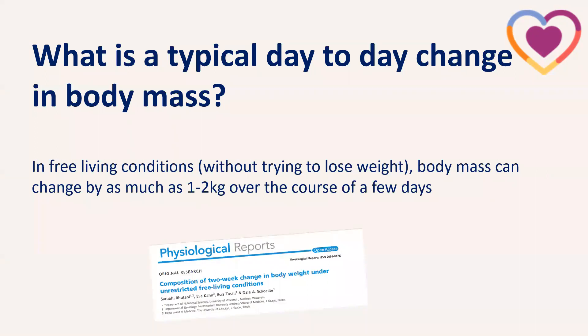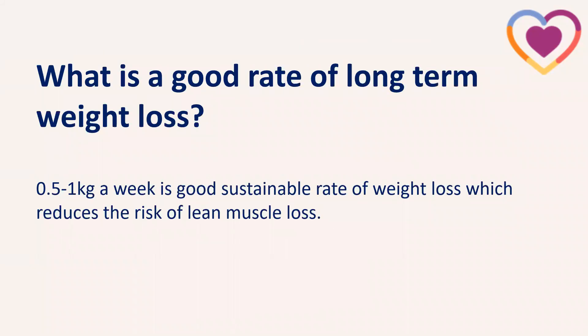So what kind of changes can we expect in body weight? It's perfectly normal for body weight to fluctuate on a day-to-day basis. A study looking at free living conditions — people not trying to lose weight or dieting — found body mass can change by as much as one to two kilograms over the course of a few days. That's important to bear in mind.